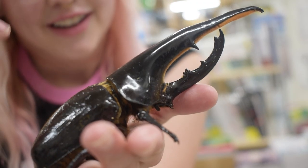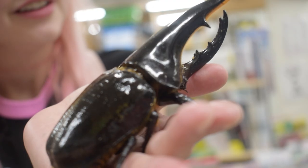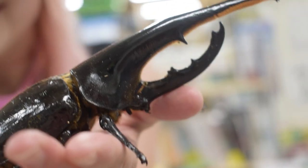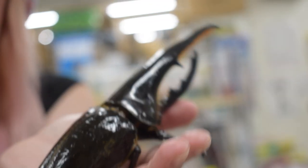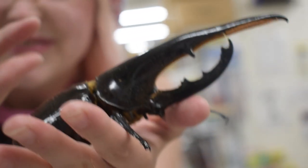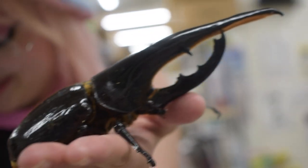Do they bite? They can pinch, but they don't bite. The horns are mainly for wrestling with other males for females. Really cool. He's just huge. We can also feed him little beetle jellies. They sell little cups of jelly here. Really cool that I got to hold this guy.